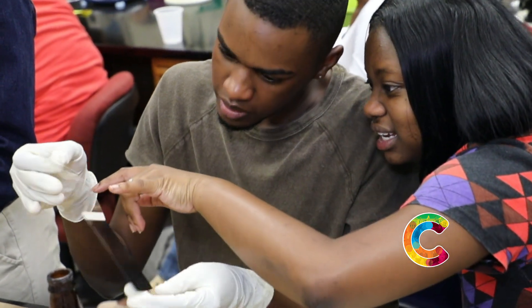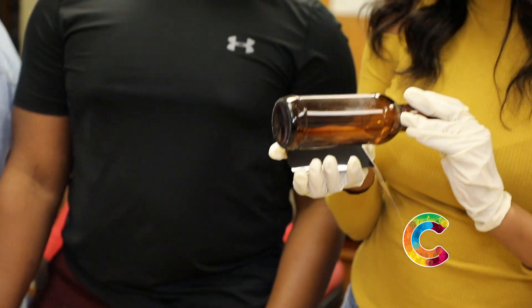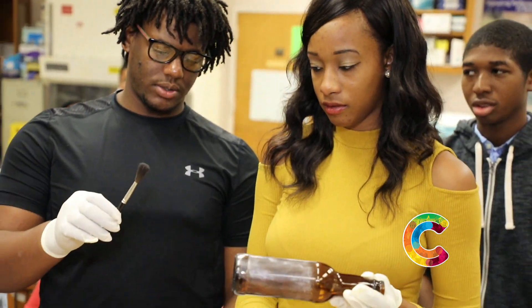We're part of the FBI's evidence response team assigned to the Columbia office here in South Carolina. We're going to work with the students today and show them a little bit about processing latent fingerprints, which are invisible fingerprints that are on items of evidence.